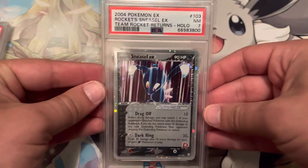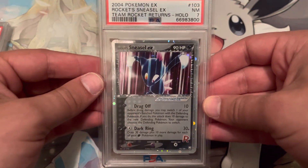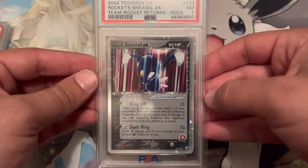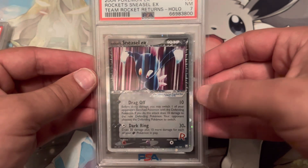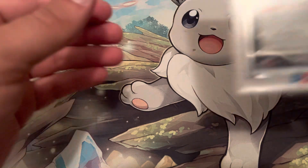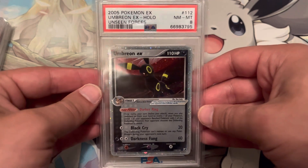Next card is a Sneasel EX from Team Rocket Returns — a wonderful set if you're looking into vintage cards. It's a really beautiful card, kind of looks like some rain falling down on the Sneasel, and it's got the Rocket logo at the bottom. Check out the back — all these cards are similar where they do have holo scratches for the most part, and it's what made the grades hit 8s on a lot of these.